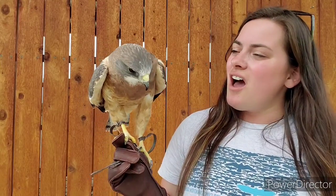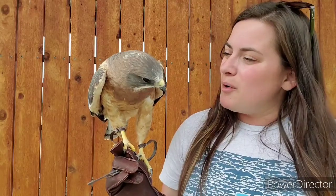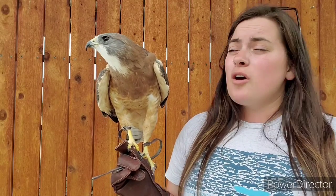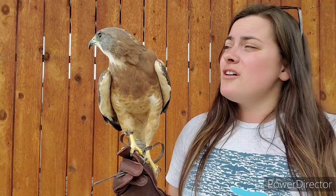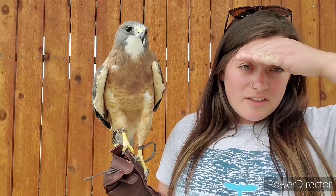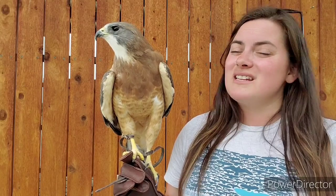Hawks and eagles have very intense orbital ridges — you can see on Chaco it's like a big eyebrow bone sticking out over their eyes. That helps protect their eyes from sunlight, just like wearing a hat. But it can also give them a bit of a blind spot: golden eagles and bald eagles have very large orbital ridges that help with sunlight, but when they're soaring and looking down at prey on the ground, that blocks their vision of what's in front of them.